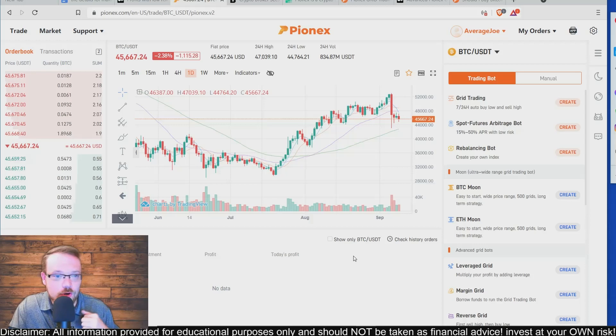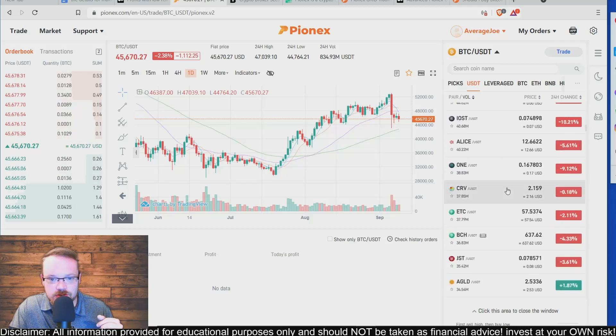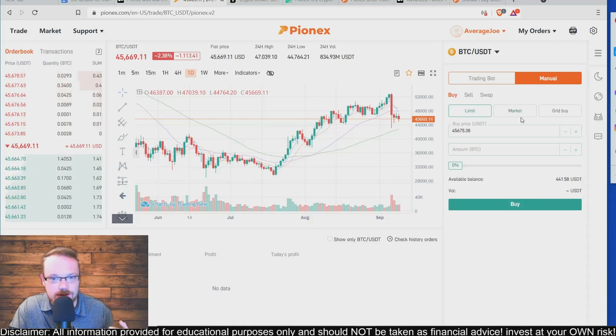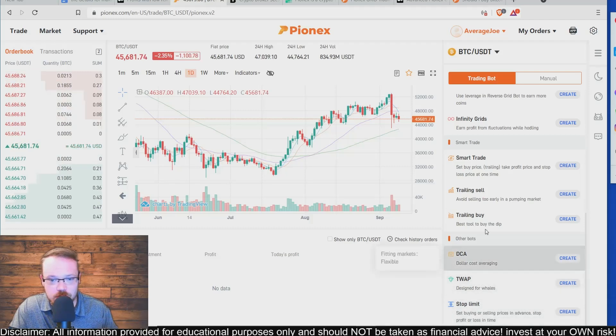Once you've logged into your account on Pionics and clicked on Trade in the left-hand corner, you can see a chart where you can do your own analysis and choose from different indicators. Over on the right-hand side you can click to choose from many different cryptocurrencies — a huge list. You can click on Manual for manual trades, or click on Trading Bots to see a list of all the different bots available — stop limit bots, dollar cost average, trailing buy.